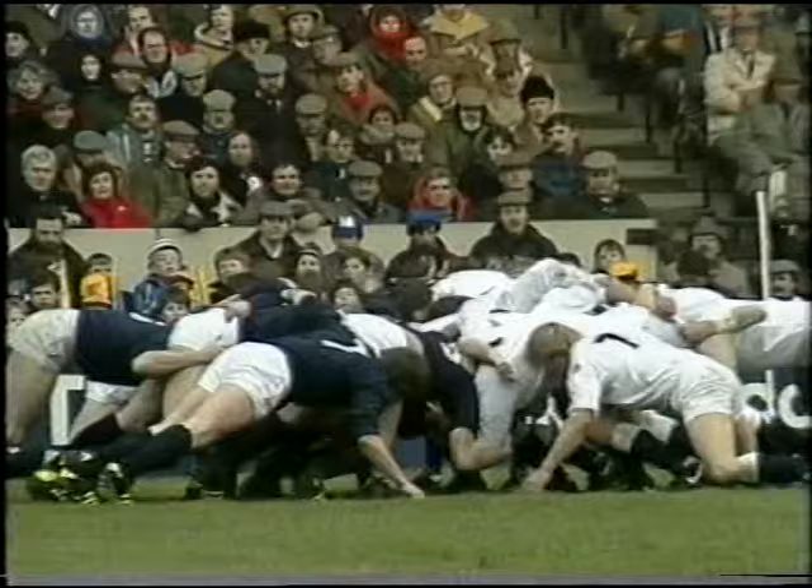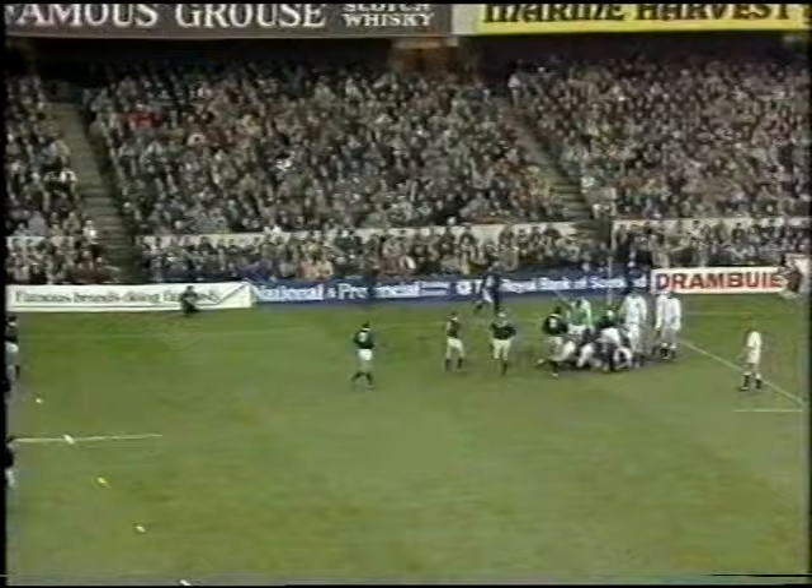Ian Milne working hard here on Paul Rendell, those two — and a penalty to the Scots, I think against the collapsed scrimmage.